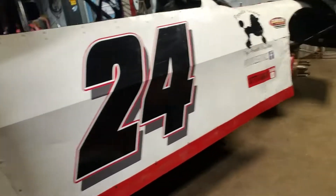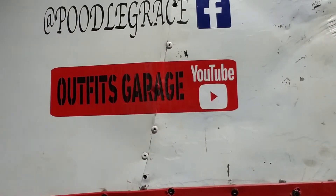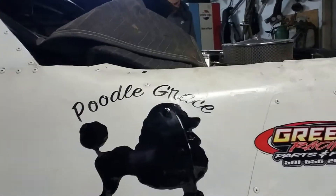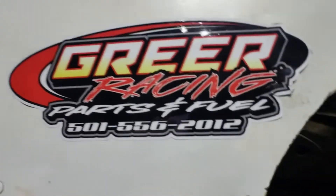Anyway, just wanted to make a little short video here tonight of the stock car. Check us out on YouTube — Outfits Garage — and Poodle Grace on Facebook, that's my wife's dog breeding company. Remember Greer Racing for fuel and parts — there's his phone number, give him a call if you need something, he's got about anything you need. We're gonna get off here, wash up, and go to bed — it's almost midnight on Monday night.